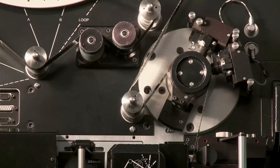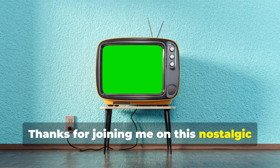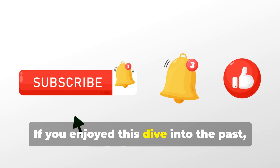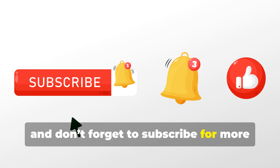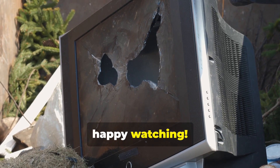So next time you're watching your favorite show, take a moment to appreciate the humble beginnings of TV recording. It's amazing how far we've come thanks to innovations like the kinescope. Thanks for joining me on this nostalgic journey through TV history. If you enjoyed this dive into the past, hit that like button, and don't forget to subscribe for more fascinating stories from the world of television. Until next time, happy watching!